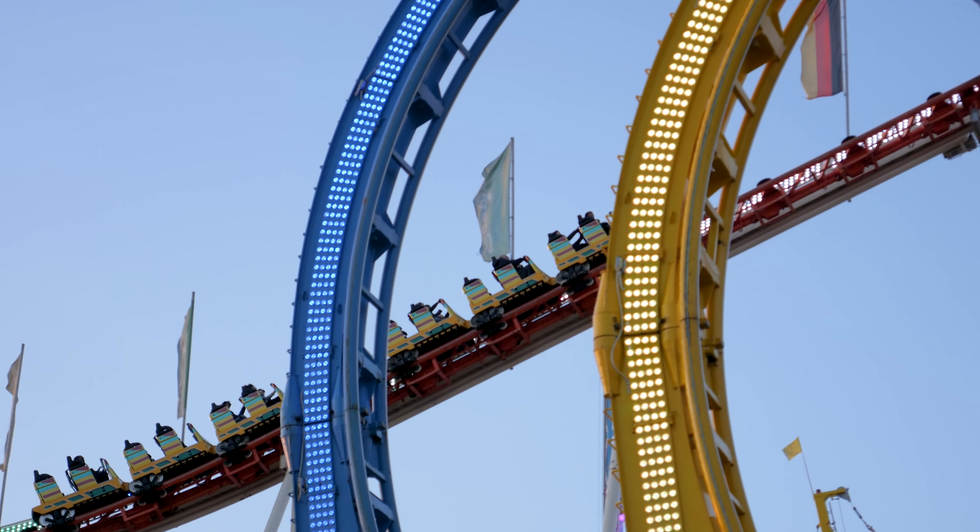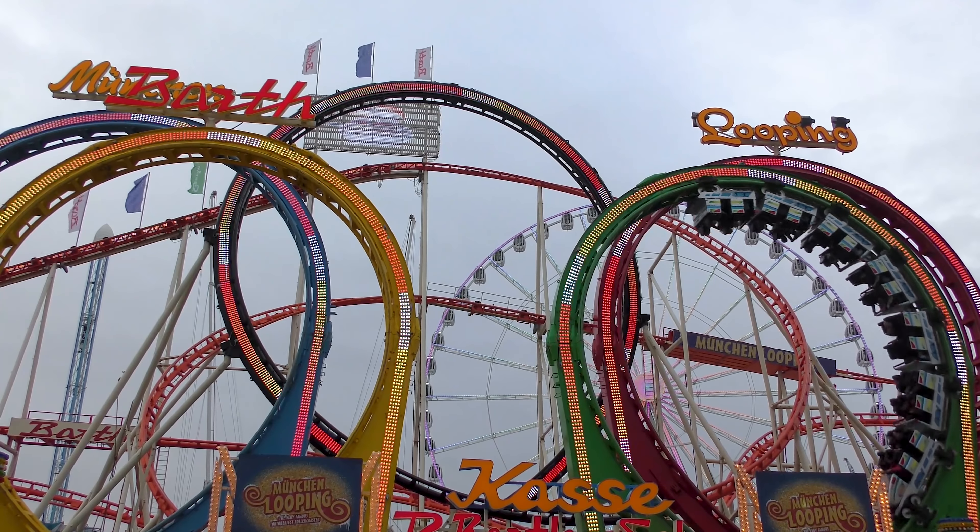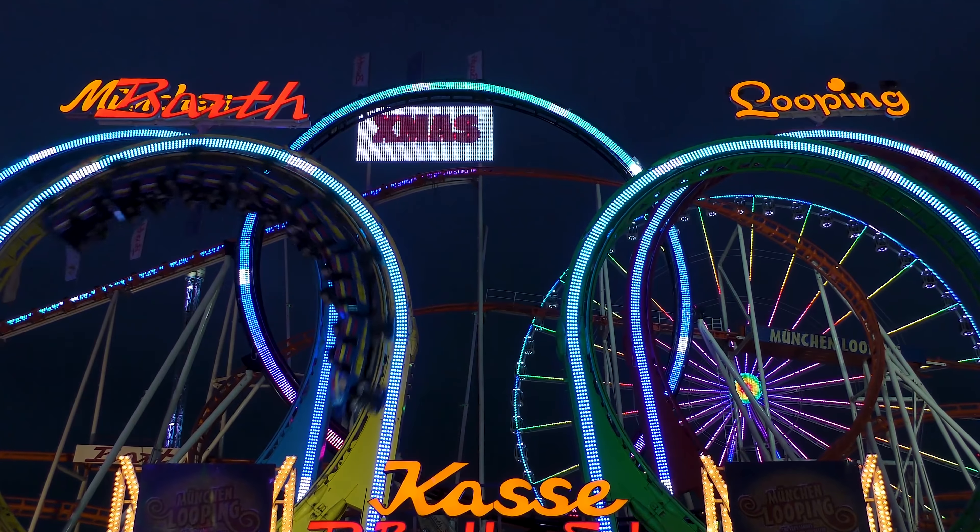These containers hold all of the ride's track, supports, and trains, including arguably the most notable part of the roller coaster: its record-breaking five vertical loops.